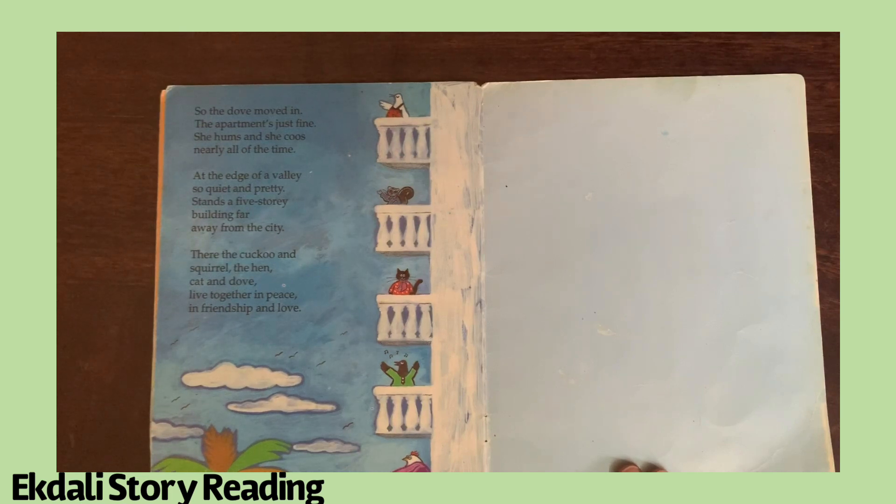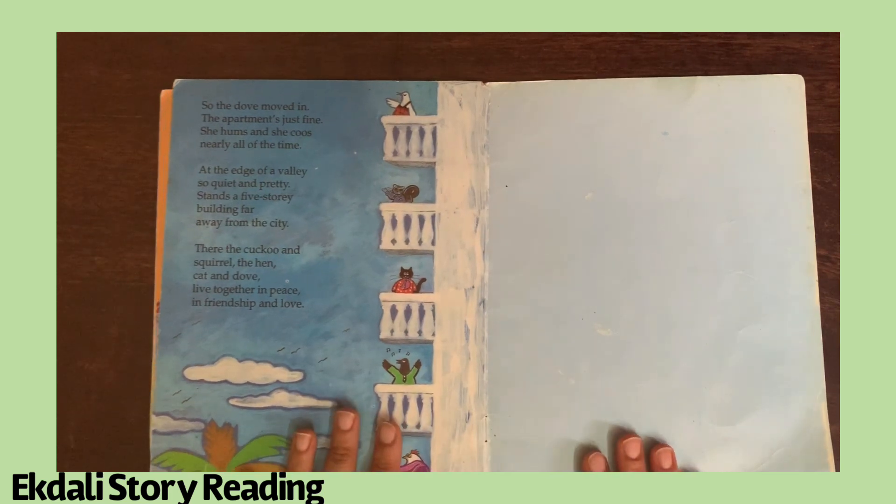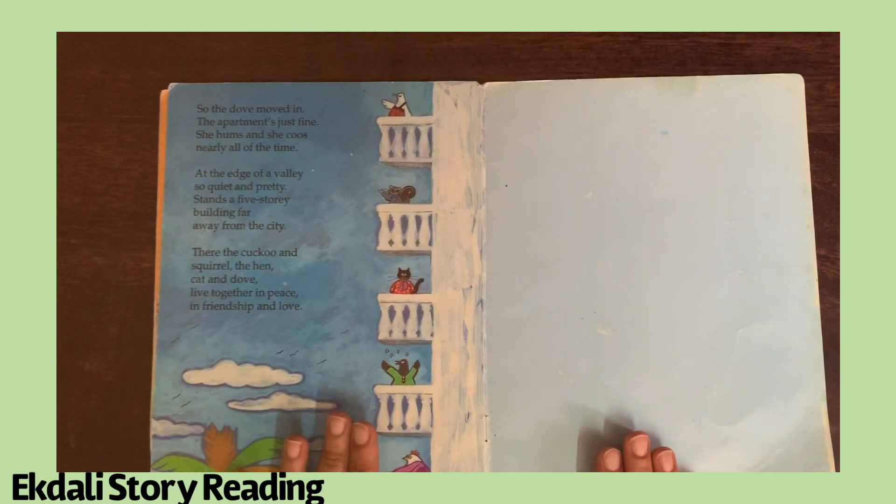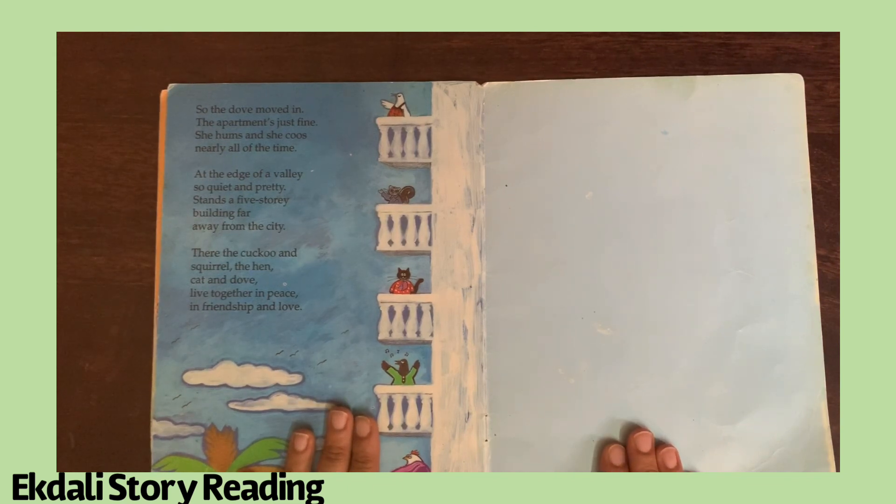At the edge of a valley, so quiet and pretty, stands a five-story building far away from the city. There the cuckoo and the squirrel, the hen, the cat, and the dove lived together in peace, in friendship, and in love. And so we've come to the end of this beautiful, beautiful story that talks about how neighbors should live together in friendship and peace. Thank you for listening to IQ Dali Story Time. Bye bye till I see you next!